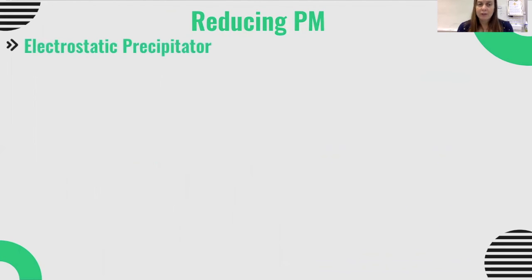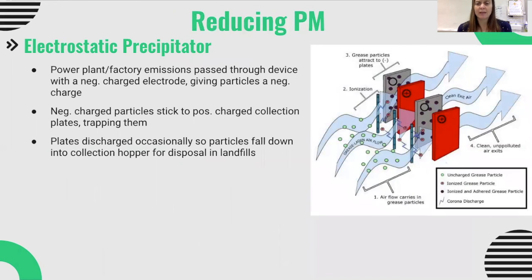Another way of reducing particulate matter is an electrostatic precipitator. Particulates are passed through a negatively charged electrode, which gives all those particles a negative charge. They then pass through a series of positively charged collection plates, which trap those negatively charged particles. Every now and then the power to those plates is turned off, discharging them, and the particles fall down into a collection hopper where they can be disposed of in a landfill.